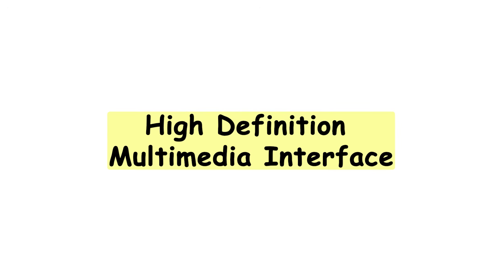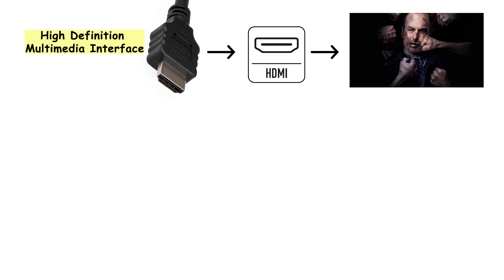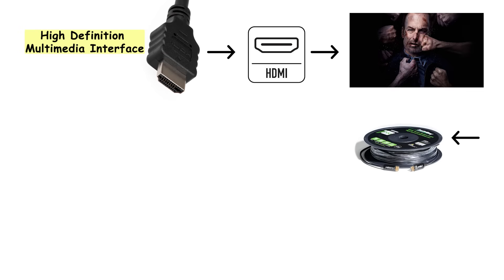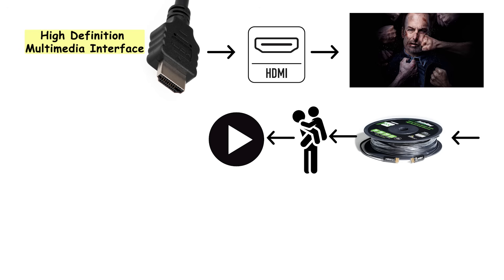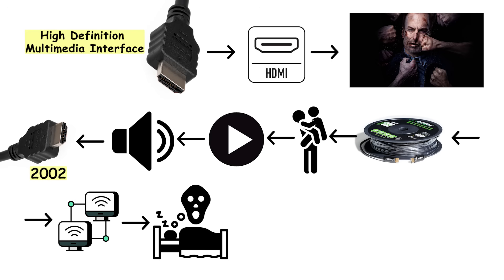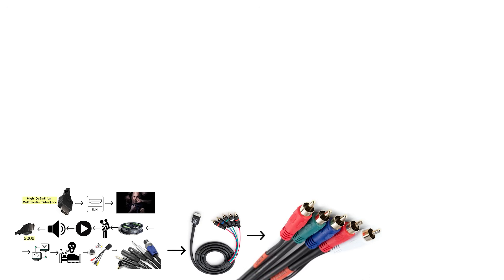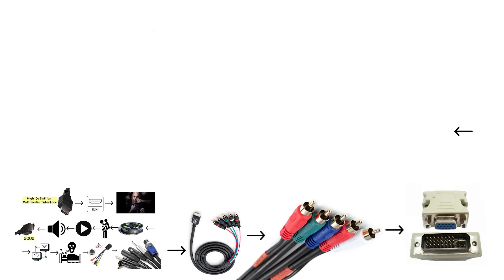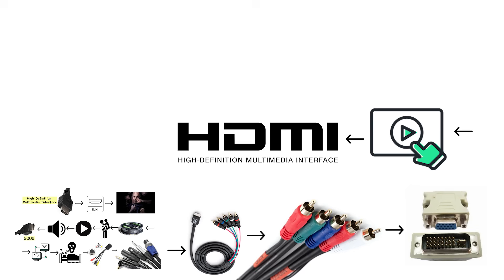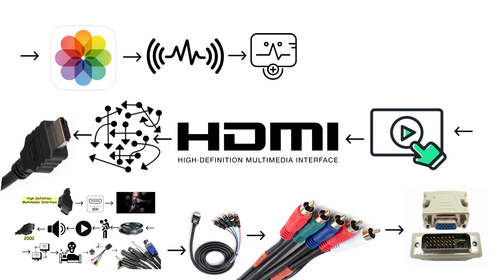What HDMI is: High Definition Multimedia Interface — though nobody actually calls it that. HDMI is simply a digital cable that carries both video and audio signals in one connection. Before HDMI showed up in 2002, connecting devices was an absolute nightmare. You had VGA cables for video, separate audio cables, component cables with their red-green-blue mess, and DVI connectors that only handled video. HDMI replaced all of that chaos with one cable that does everything: picture, sound, and even device control.